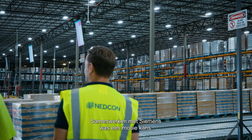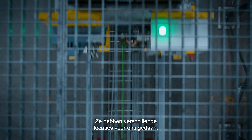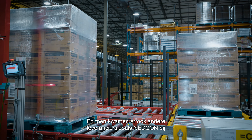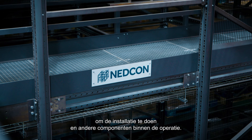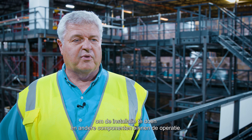Working with Siemens has been a good opportunity. They've done several locations for us. They did all the engineering integration, and then suppliers like NEDCON and others came in to do the installation and other components within the operation.